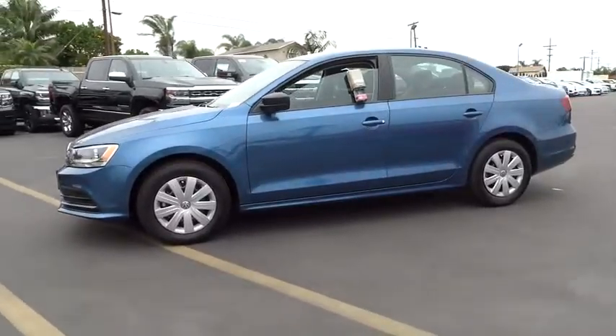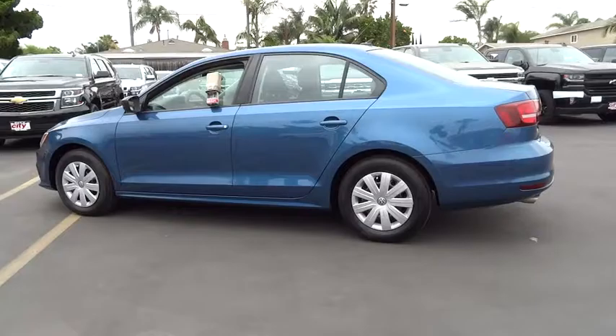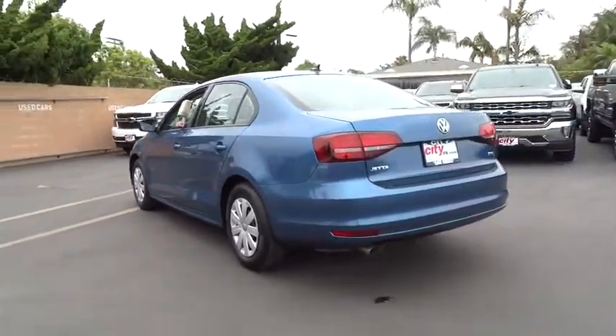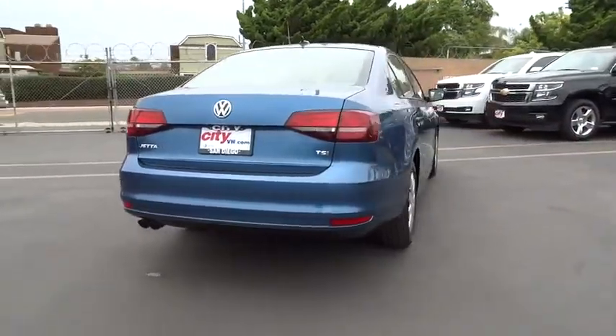Here are some of this vehicle's great options: traction control, dual airbags, air conditioning front, power steering, four-wheel disc brakes, eight speakers, power windows, rear window defroster, CD player.